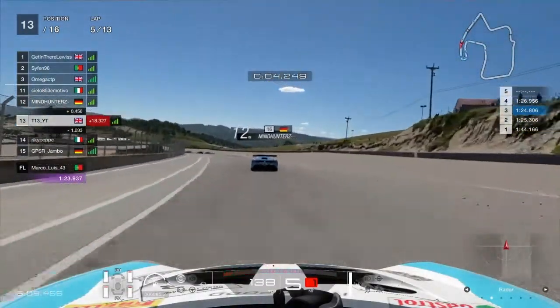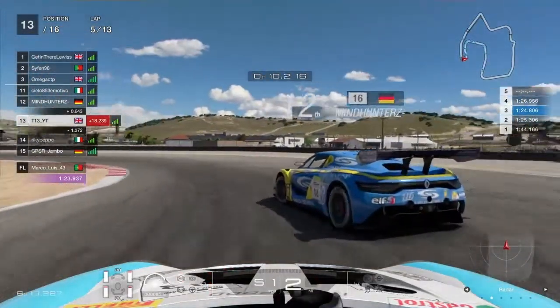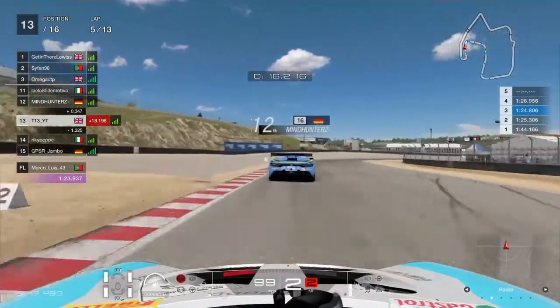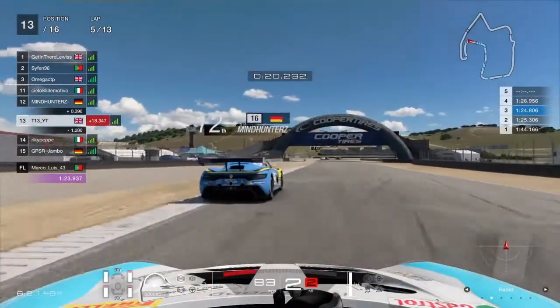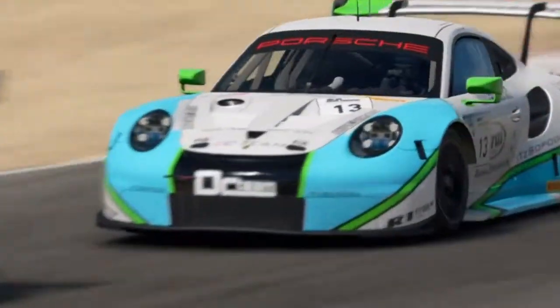I'm 13th at the moment on lap 5, eight laps to go, but anything can happen in these races — they're very good for SR as well. It's not really a track like Monza where you get too much carnage going into corners; maybe the first corner, but the rest of the lap it's very tricky to overtake. So as you see there when I back out, it tends to just be a bit of a train.